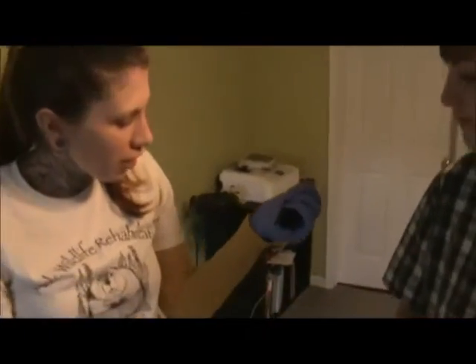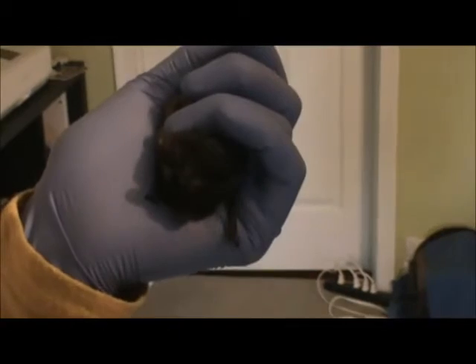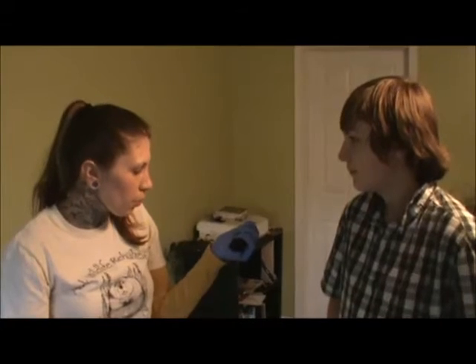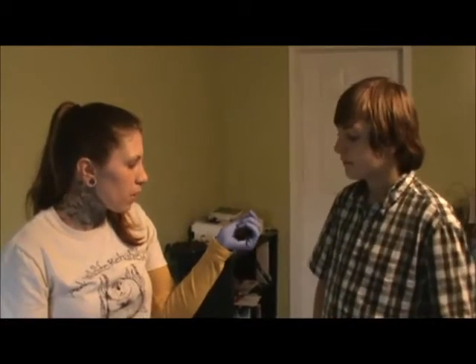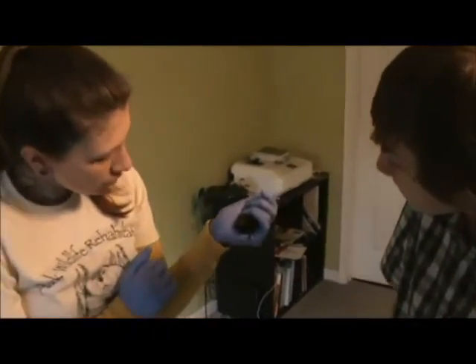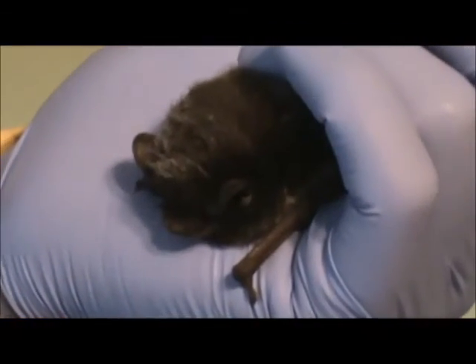This is a male silver-haired bat, nicknamed Sean Connery. These guys like to roost in dead trees — in tree hollows or under loose bark. That's one of the reasons it's important not to cut down all the dead trees in your backyard, unless they're a structural problem. You can kind of see the silver-tipped gray-colored fur; they blend in really well, especially right there on his head.